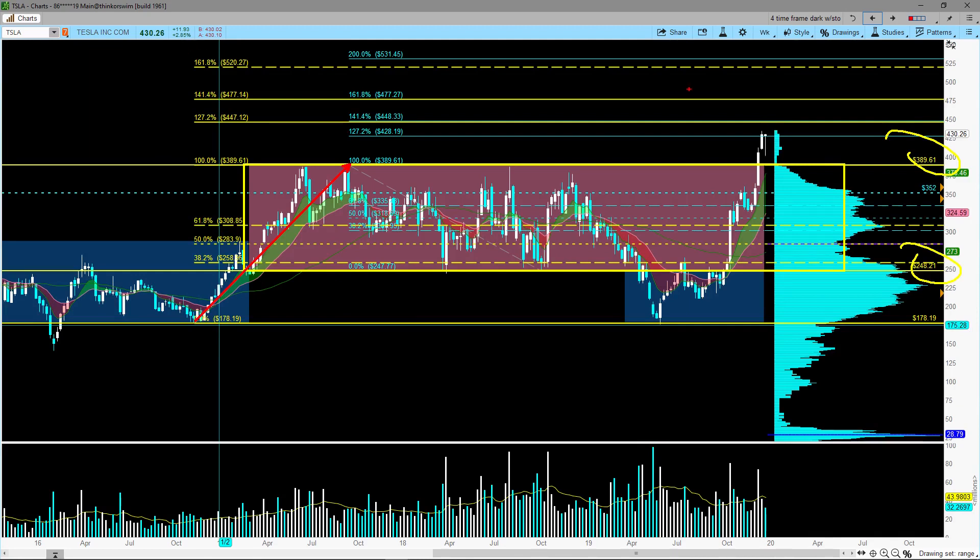You can see that the 1.618 extension has a price level of $520. Then the other one is this balance area — I essentially applied a Fibonacci retracement from the low to the pivot high and extended that up. At the 1.618 we have $477, and at the 2.0 extension we have $531.